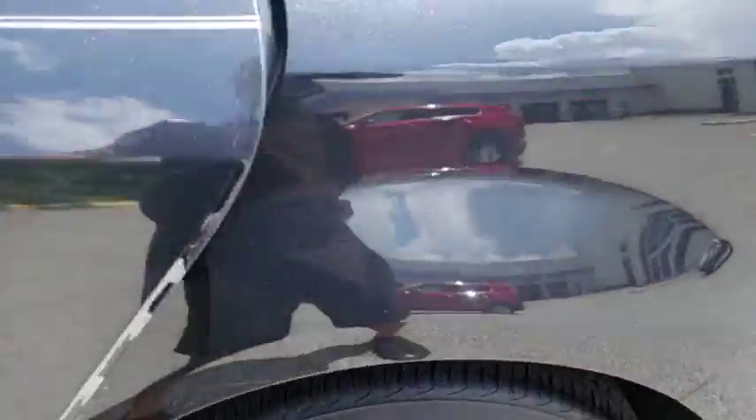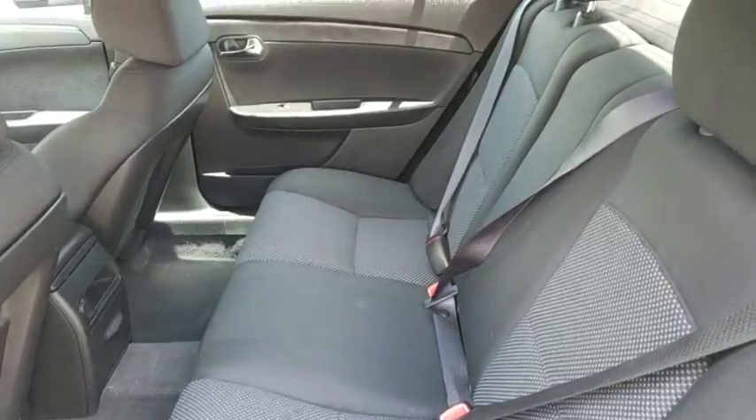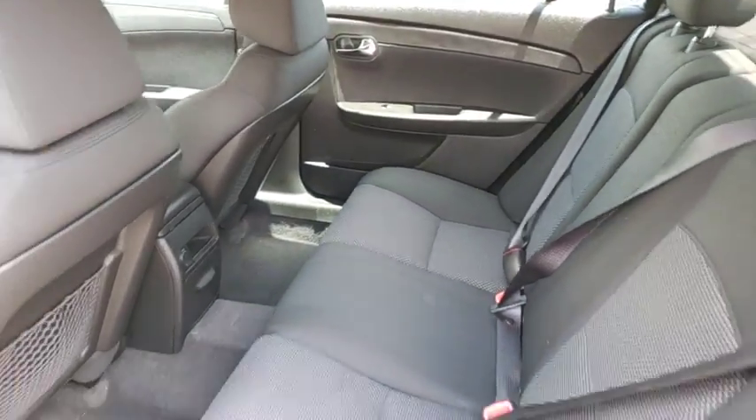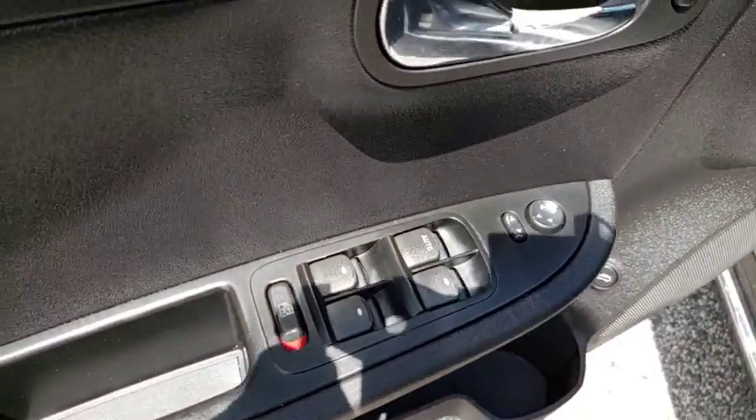Power windows, MP3 player. This vehicle is Carfax certified, one owner, and qualifies for the Carfax buyback guarantee. Searching for a dependable vehicle that looks great too? You found it — so stop in today.